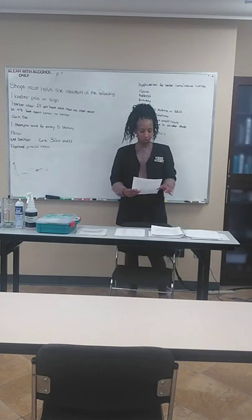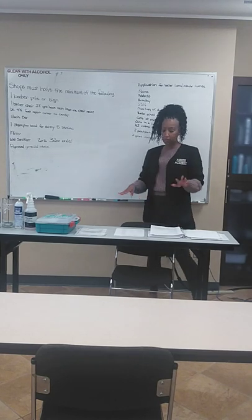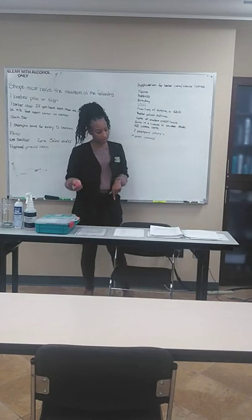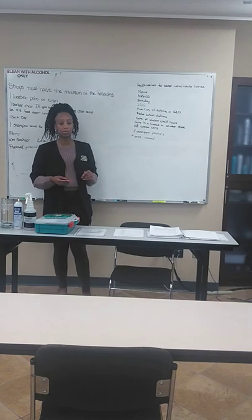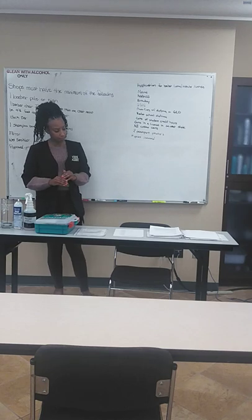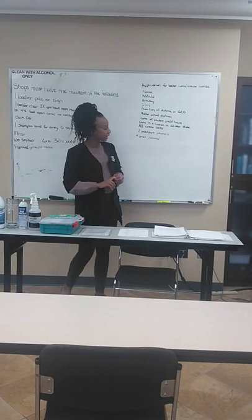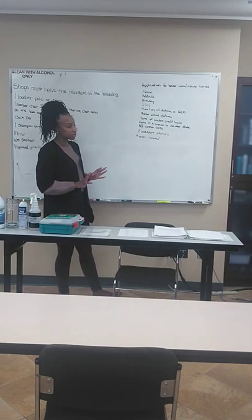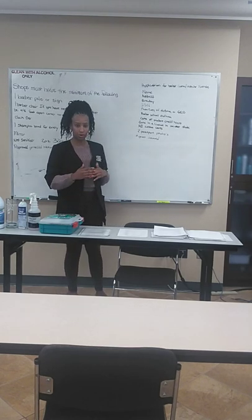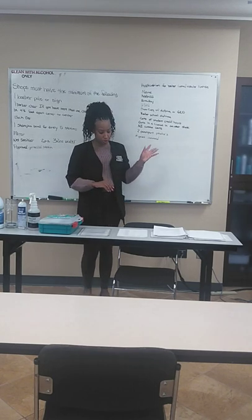Your application form must include the following — I will have a handout for this as well. It's going to be your name, your address, your birthday, social security number, full copy of diploma or GED, barber school diploma, certification of student credit hours, your certification license in another state if you have it, Nebraska Cosmetology certification if you're doing a student license, two passport photos, and the number of years that you have been licensed.